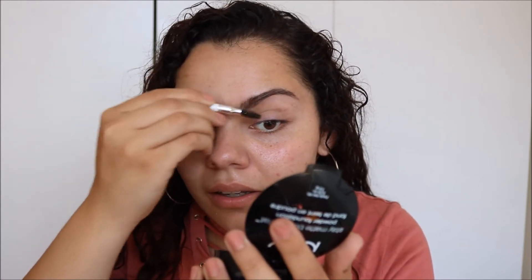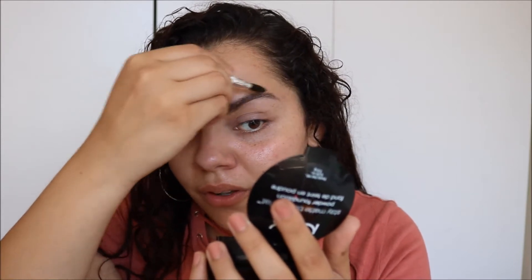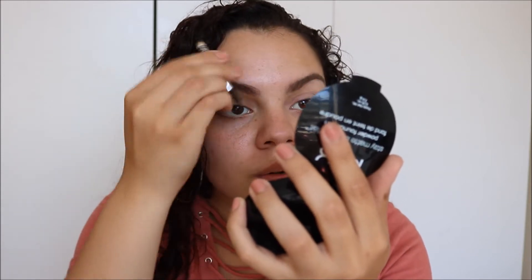All right. As you guys know, I've been going for the messy look anyway — the messy eyebrow feathery look. So this is kind of enough. One little stroke, a little blending layer. All right, that's good enough.